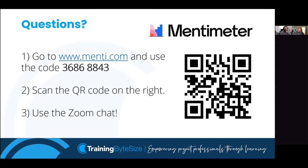If anybody has other questions throughout the session, you can visit our Mentimeter at menti.com using the code 3-6-8-6-8-8-4-3, or scan the QR code on screen with any smartphone, or pop questions into the Zoom chat. Feel free to keep asking questions throughout the session and we'll try to get through as many as we can. I'm going to hand back to Callum and move on to the next stage.